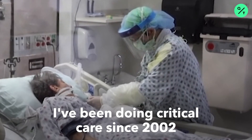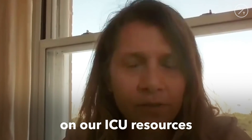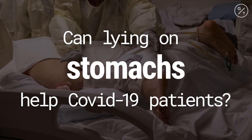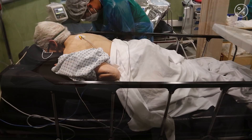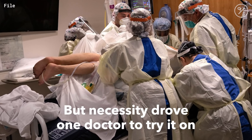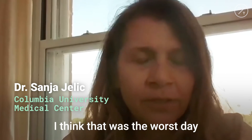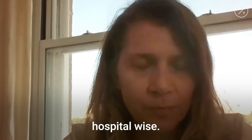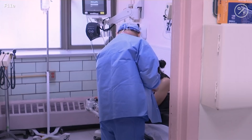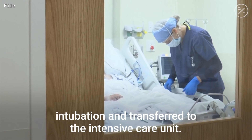I've been doing critical care since 2002 and I have never seen this much strain on our ICU resources. On April 6th in New York, from a personal experience, I think that was the worst day hospital wise. At some point we had 68 patients. Many of these patients worsen and then they need intubation and transfer to the intensive care unit.